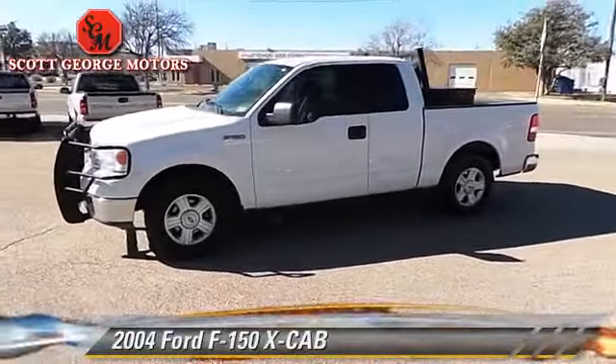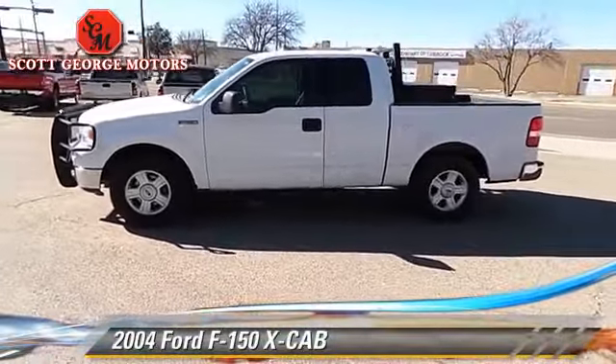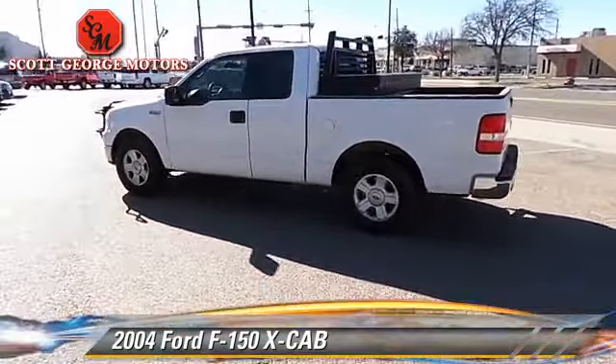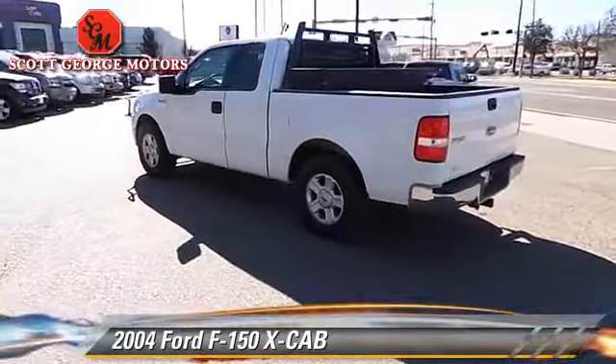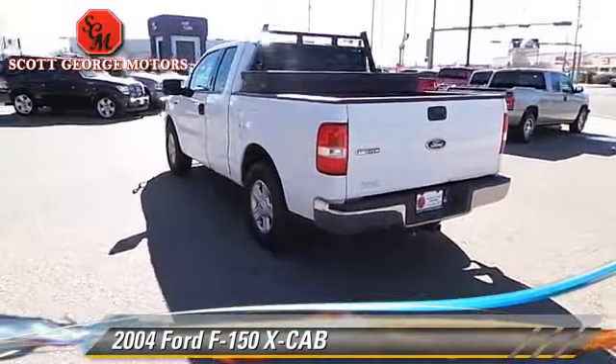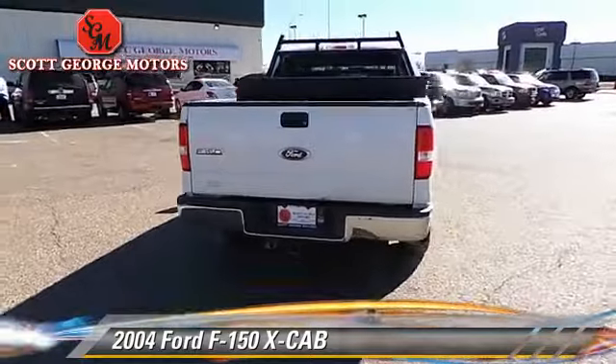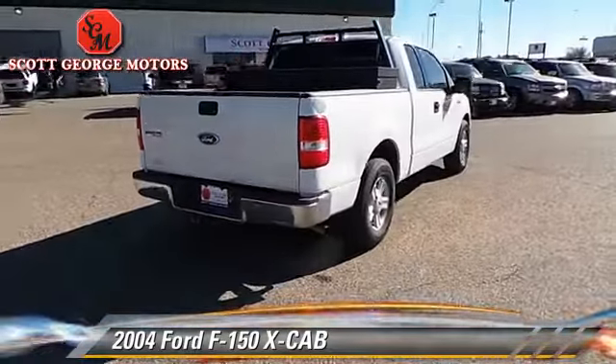The 2004 Ford F-150. This is a pickup truck with an automatic transmission. This pickup truck is well equipped. This Ford features dual front airbags, power windows, and tilt wheel.